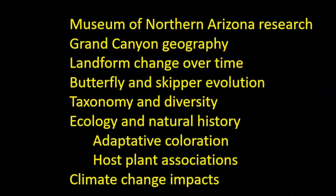Some of you might not be familiar with skippers, but we'll talk about them. We'll talk about the taxonomy of these groups of insects, their diversity, their ecology and natural history, stories of adaptive coloration, host plant associations, and climate change impacts. I'm a biologist and can't really speak as well as I'd like to about the cultural aspects of butterflies, and hopefully that'll be a talk we can have here before too long.